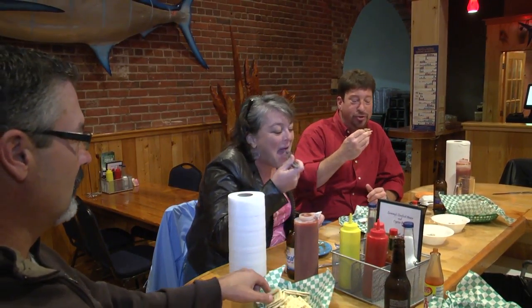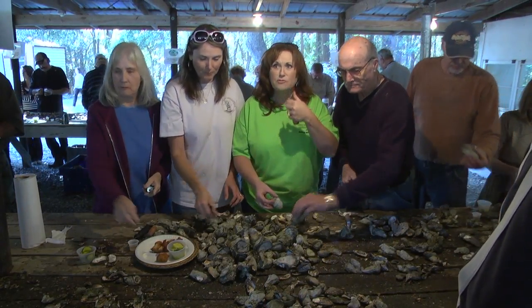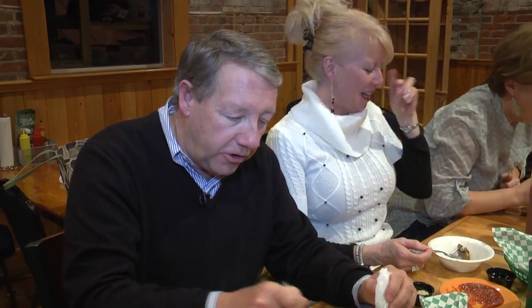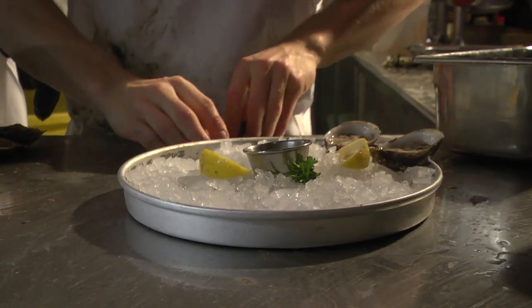These are great oysters — there's nothing better than good oysters. Good salty local oysters. I love the oysters. The more oysters we have, the cleaner our waters are going to be. They filter those waters and help us stay clean.